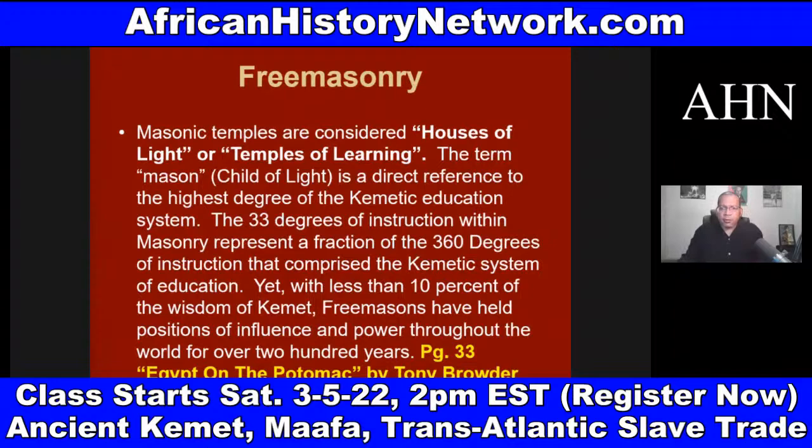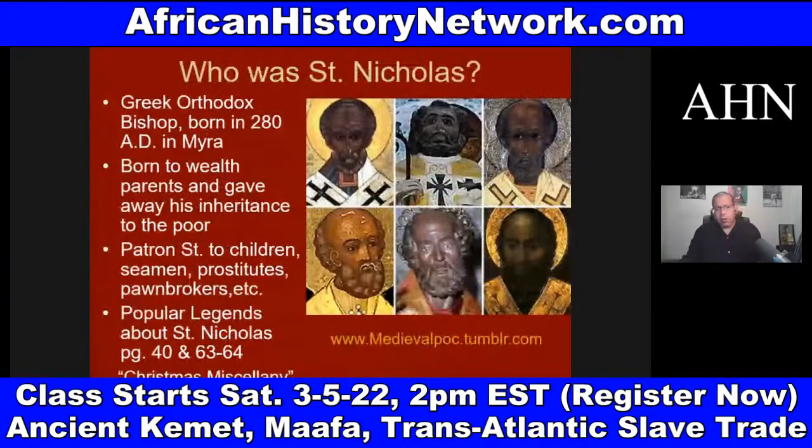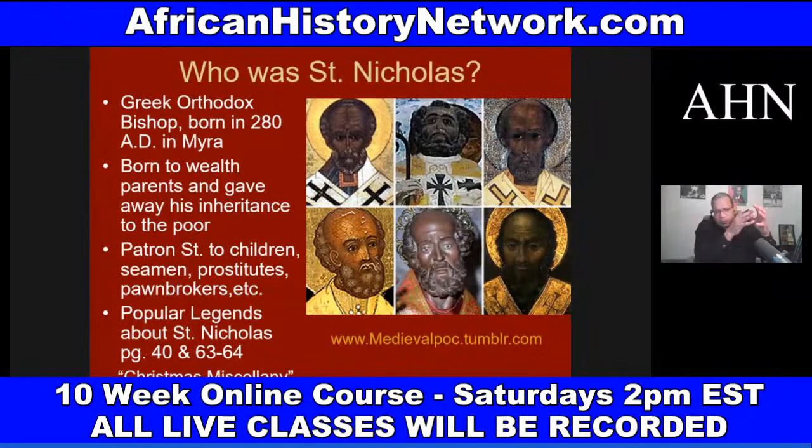That's from page 33 of 'Egypt on the Potomac' by Tony Browder. There's a ton of information we deal with — things like who was St. Nicholas, because we go through thousands of years of history chronologically. We deal with some of the history of the Moors going into the Iberian Peninsula, today known as Spain and Portugal, in 711 AD. We look at African civilizations — Ghana, Songhay, Mali, Zimbabwe, Carthage, Nubia, and Abyssinia, Ethiopia. A lot of the early Christian saints were African.